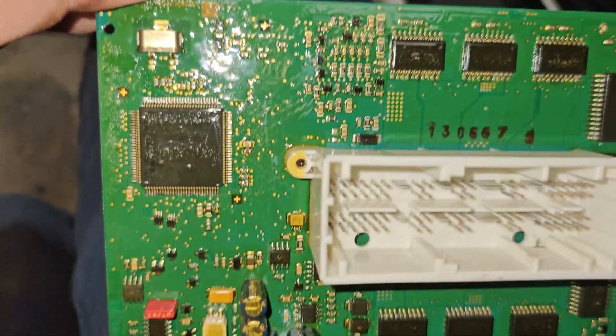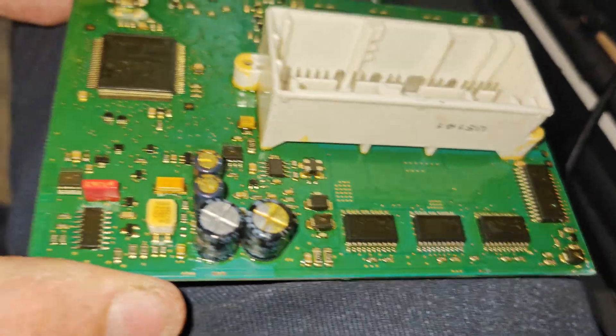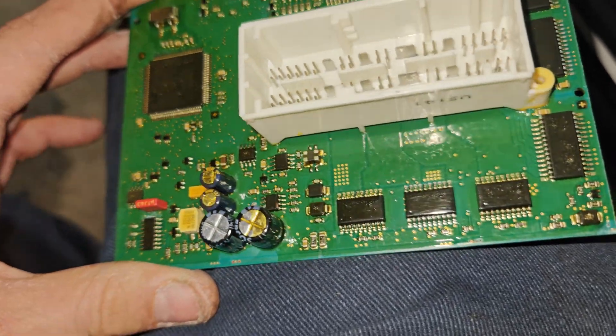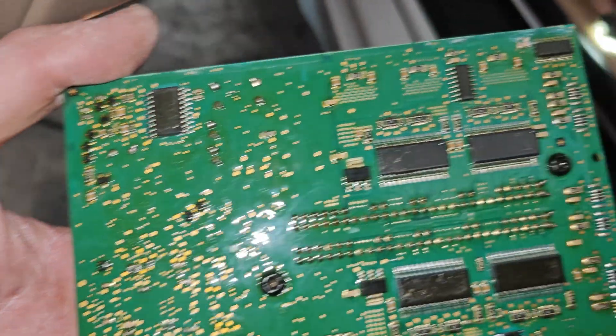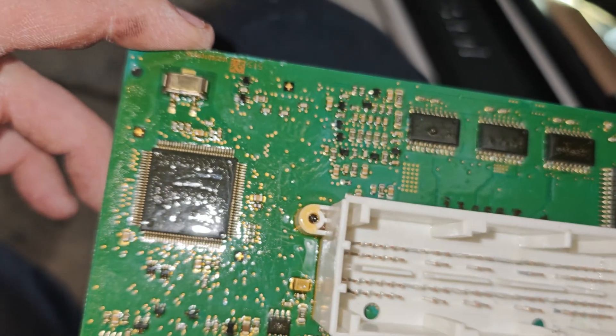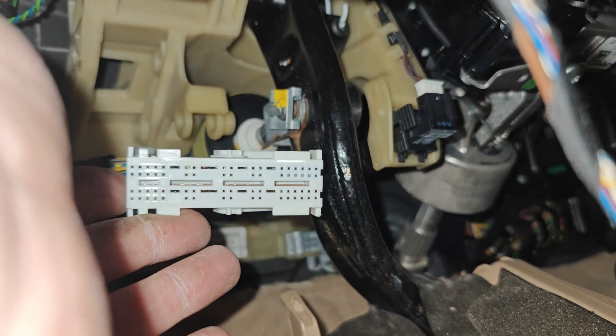Now we got it all cleaned up. I just went over it with a plastic brush and some contact cleaner - I used the non-quick-evaporating one so it should be good - and I blew it off with the compressor. That's about as clean as it's going to get. If this doesn't work, we'll have to get a new one. I'll connect this back up. I didn't really see any corrosion on the pins, so I don't think we have an issue there.